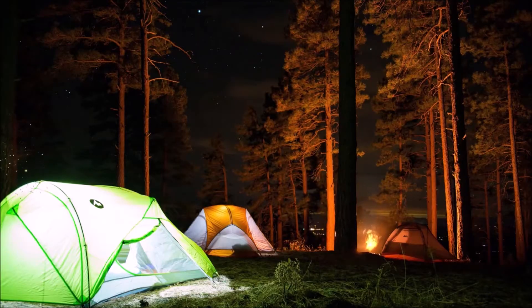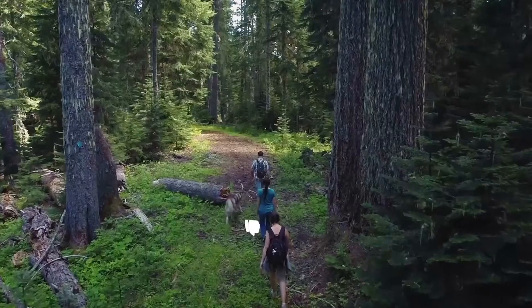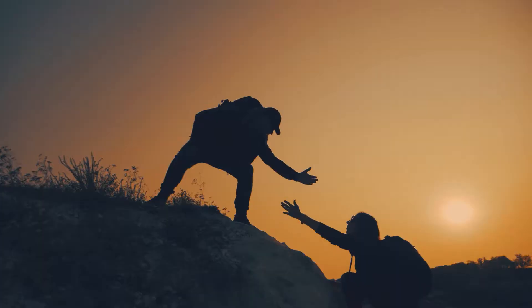If you like camping, then stick with us. You're about to see the best of the best in matters camping. Before we begin, kindly subscribe to our channel for more of our awesome content. Please give us a like, share the video, and don't forget to turn on the notification bell for timely updates of our new uploads.